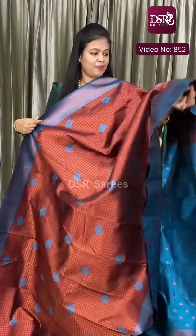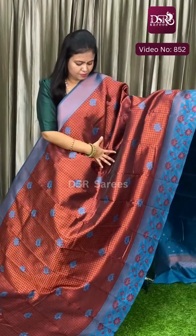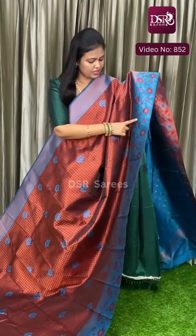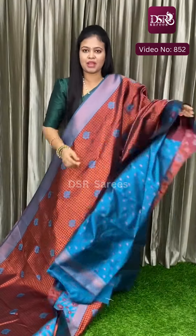And next — maroon with peacock blue. A very unique combination, this is a new color addition. On the maroon body, the border is peacock blue and flowers appear throughout. Really stunning. Pallu and blouse.